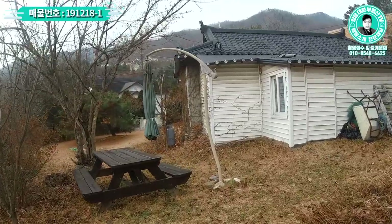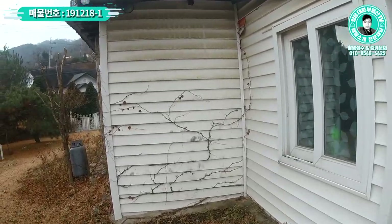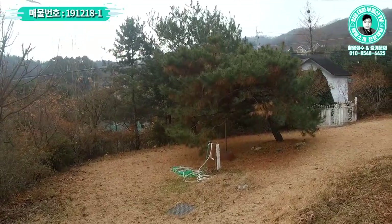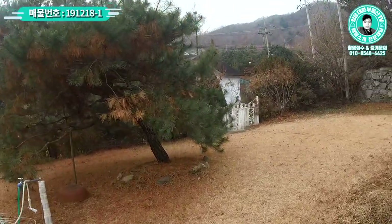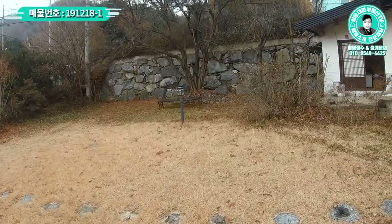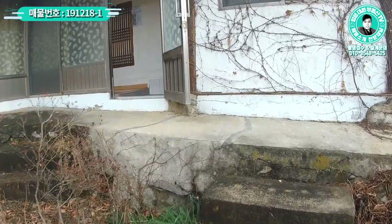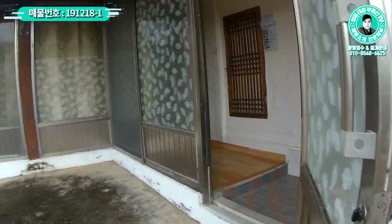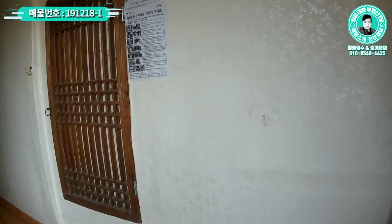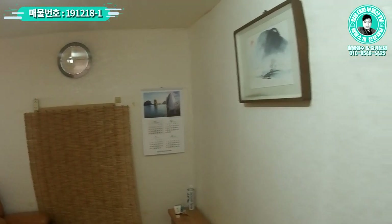본 매물 외관은 이 정도 보시고요. 자세한 전체 경계 같은 부분은 항공촬영으로 확인시켜 드리도록 할게요. 주말마다 소유자님이 오셔서 관리를 하신다고 하셨는데, 내부 한번 보도록 하겠습니다. 내부로 올라가시면 이쪽이 현관이고요. 들어오셔서 바로 좌측에 복도가 좀 있고, 옛날 어르신들이 살던 집 구조네요.